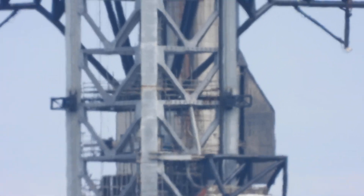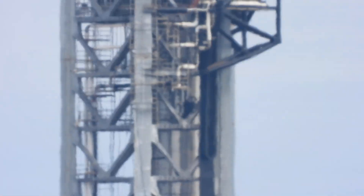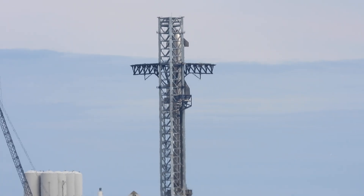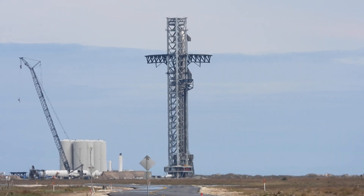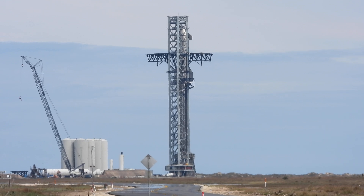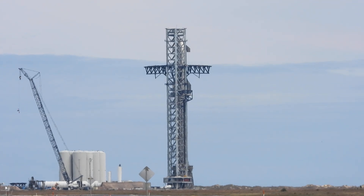I don't see any cryo liquids on the Starship — it looks silvery. I don't see any white anywhere. No evidence of any cryo cooling of the Starship or the booster. Maybe later on. Ocean Camera Space Corp — Ocean Cam Space.